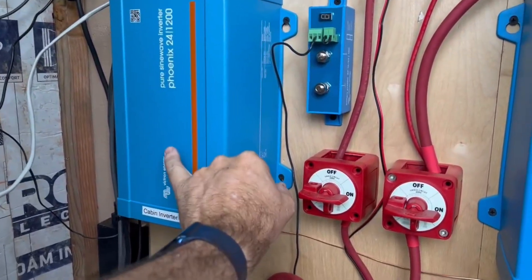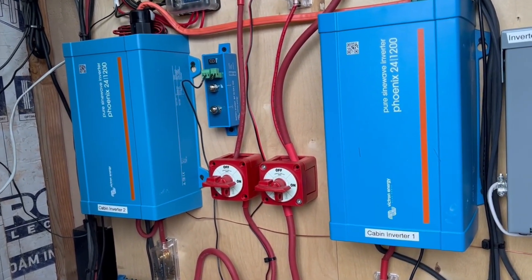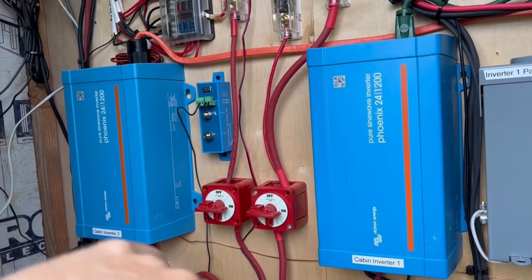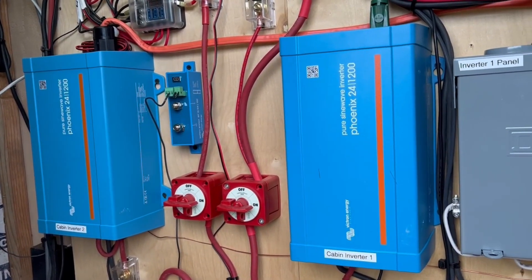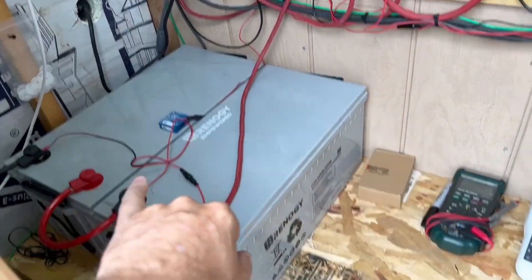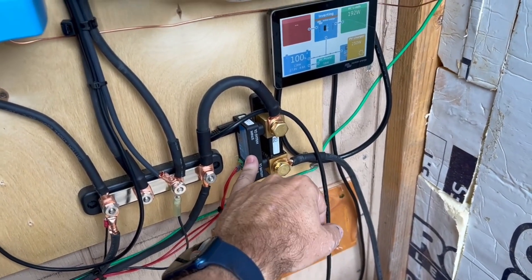We have two inverters — this one and this one. Each one feeds a different panel. Instead of going to one really large one, it was hard to find Victron inverters in this size that were 120 volts — most of them are 240 — and I didn't want to go to really huge ones either. So I just grabbed two of these, which works great. I wanted to spread the load out, and if we expand in the future with a bathhouse or whatever, we'll have enough power. The batteries are the Renegy 200 amp hour, wired in series in pairs and then parallel across all three pairs.